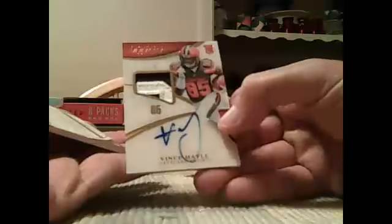Daron Smith numbered to 99, Vince Maley numbered to 85. And maybe this guy was born in Ohio, I don't know — Brett Hundley RPA numbered to 99.